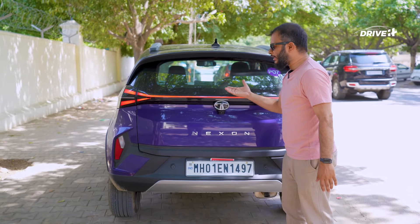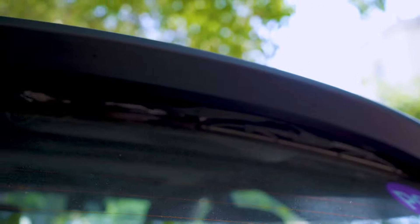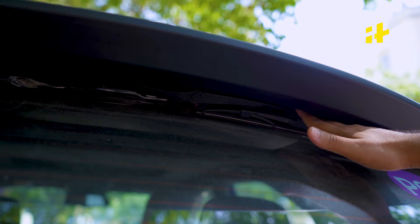But wait, where's the rear washer and wiper? Well, it's cleverly hidden under the rear spoiler.